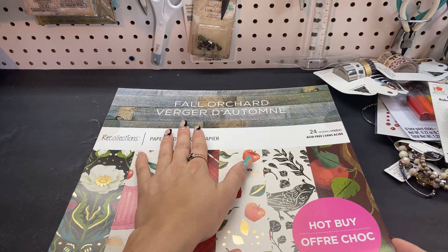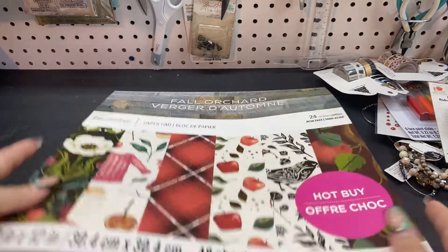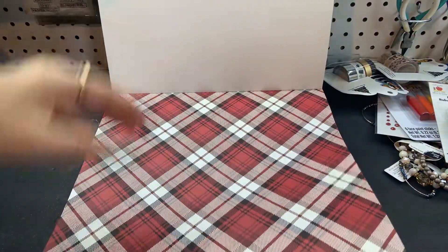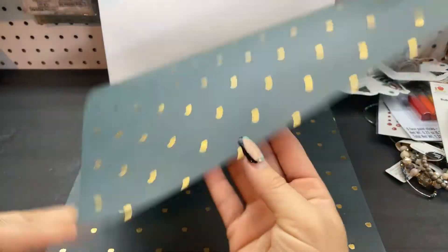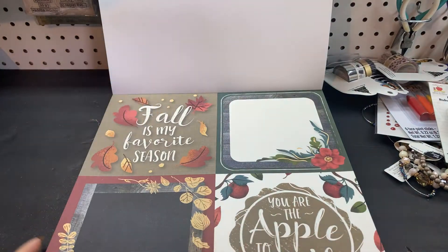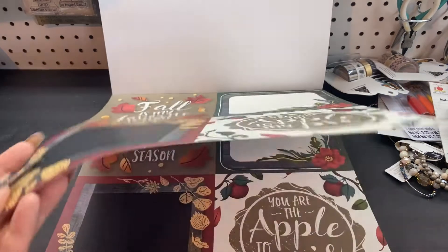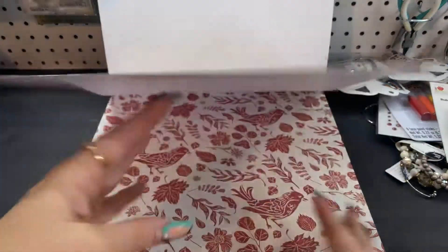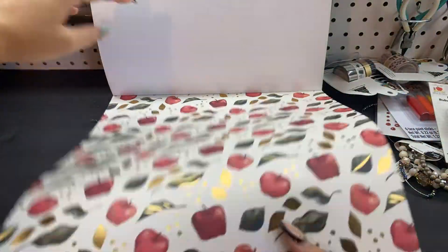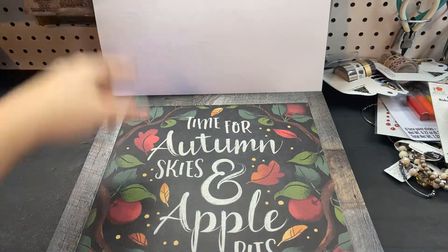It's called Fall Orchard — that's the name of this paper pad. There's a plaid, there's little foiled apples, there's a cut-apart sheet. Fall is my favorite season — 'You are the apple to my pie.' You get two of each and they are not double-sided, but the hot buy paper pads never are. So pretty — 'Time for autumn skies and apple pies.'